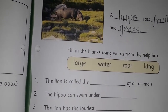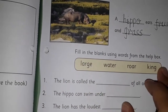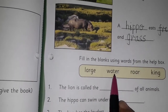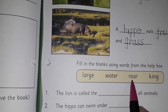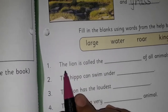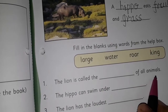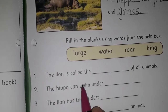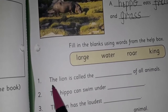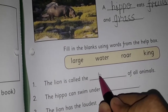Fill in the blanks using words from the help box. You can see the help box is given. The words are: large, water, roar, and king. Let's read the first sentence: 'The lion is called the dash of all animals.' Lion is the king of the jungle, right? So, the lion is called the king of all animals. Here, we are going to write 'king'.